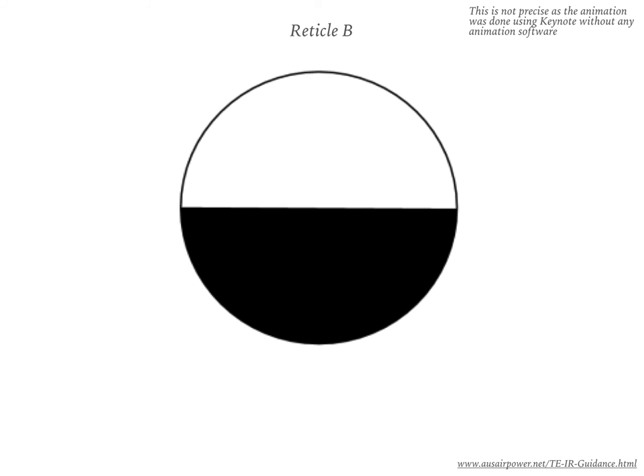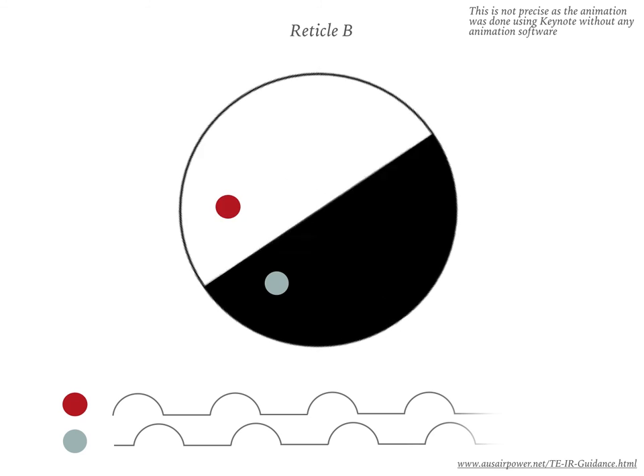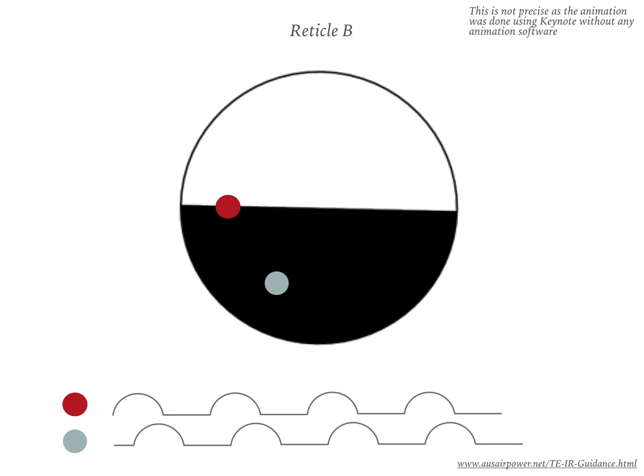To explain the function of reticle B, we have made a simple animation. We can see that the angular positions of the red and the grey objects are different. Thus, when the reticle rotates, the periods for which they fall on the detector are different, as can be seen from the animation. This phase difference in the pulses can be quantified into their angular separation.